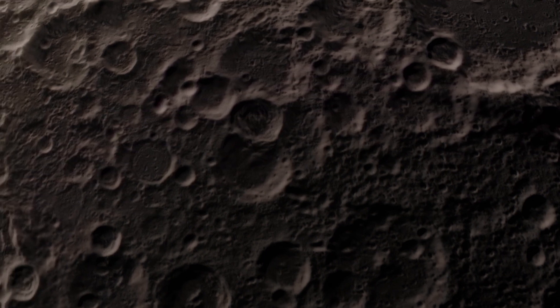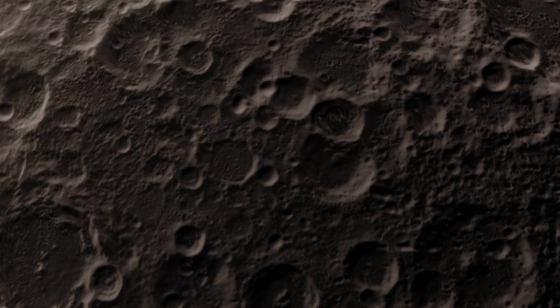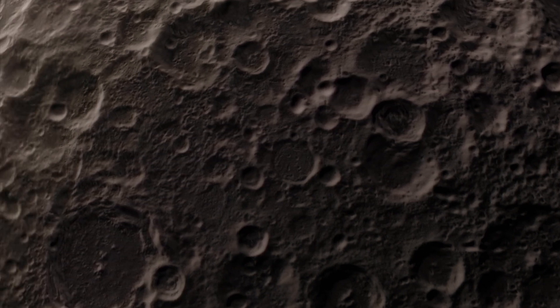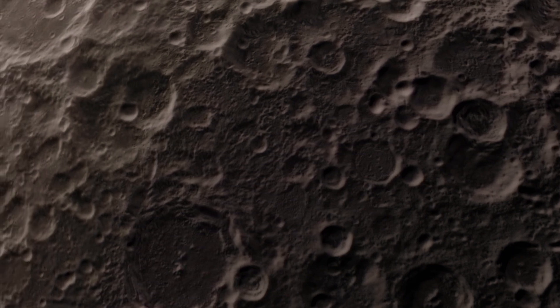However, the moon's crust extends down to a depth of 50 kilometers. It's composed mostly of oxygen, silicon, magnesium, iron, calcium and aluminium.